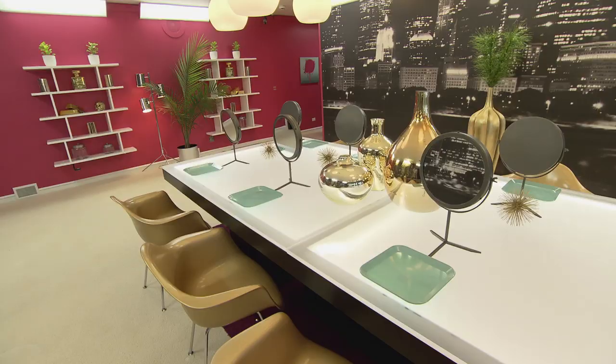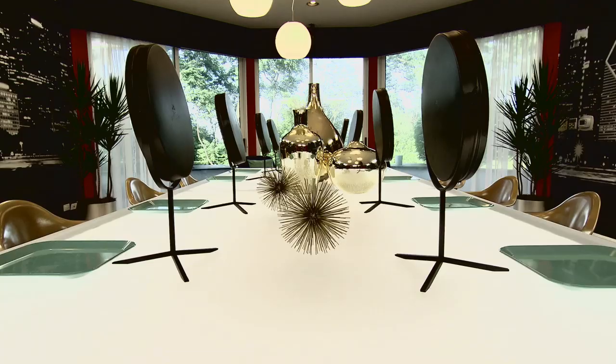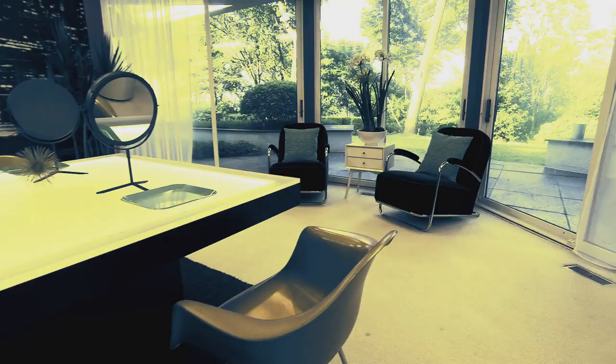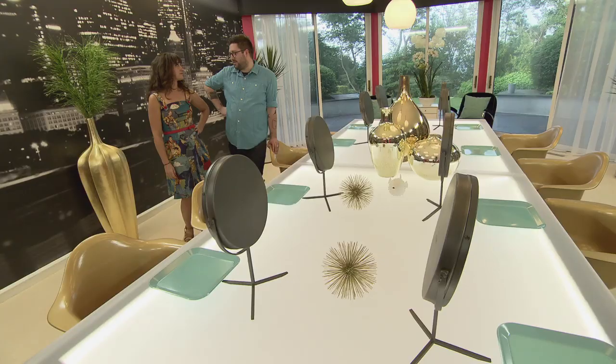But you know where they're going to get stuff done? The beauty room. The most important part of the house. Again, urban cityscape. What's classier than gold, black, and white? It's super sexy.